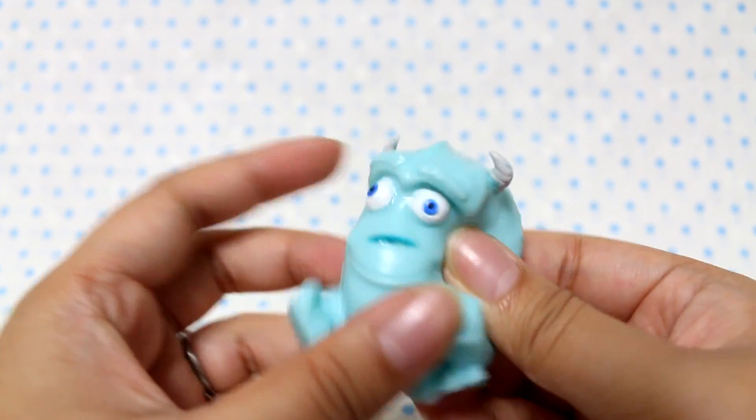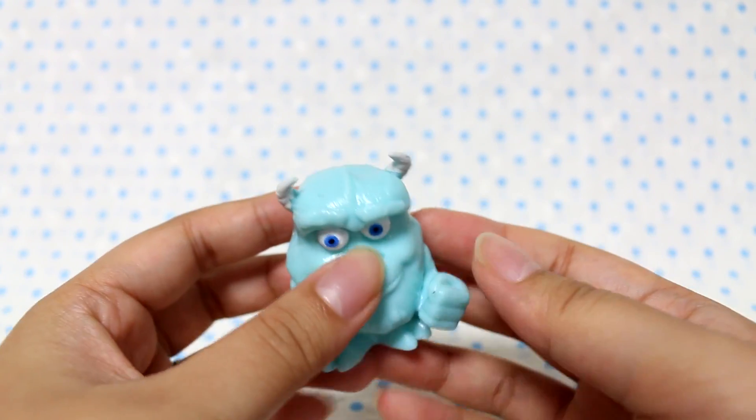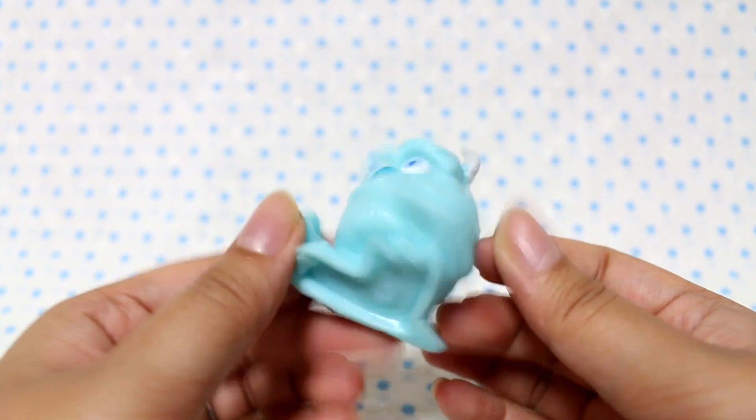These are so weird, I can't stop touching it. So Sully — and now I'll go ahead and open the Hello Kitty one.